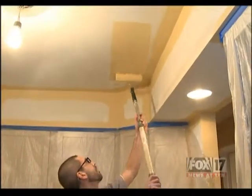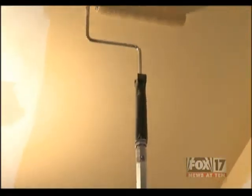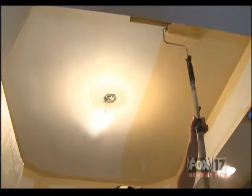Volatile organic compounds are emitted as gases from certain solids or liquids. How harmful they are depends on many factors, including level of exposure and length of time exposed. In fact, not much is known about exactly how harmful the VOCs found in the home are.